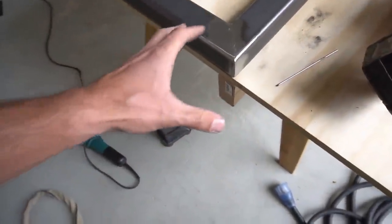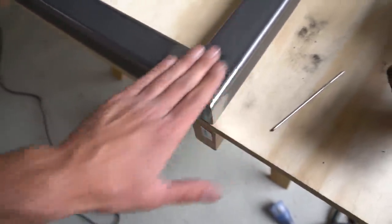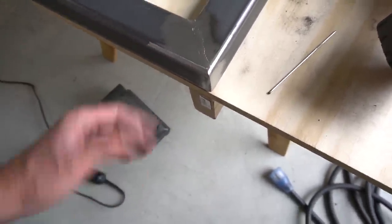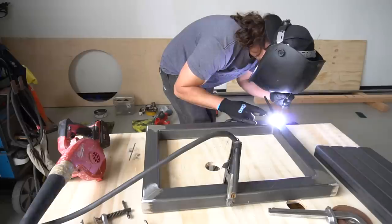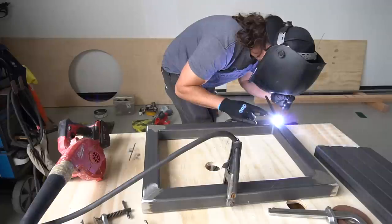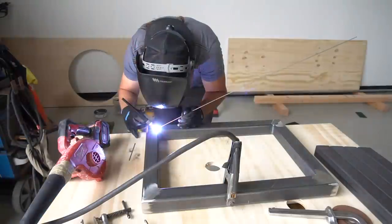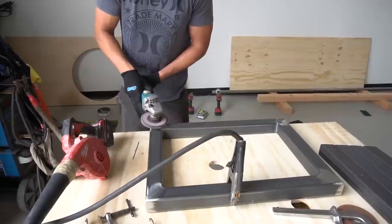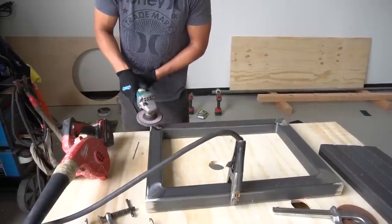I've gone through and done a lot of my preliminary grinding on the corners and on the faces up here. You'll see there's a little bit of pitting in there - on your first grind pass that sometimes happens. So I'm going to come in right now and fill all that with some more weld, then come back and grind it hopefully smooth on the second time - sometimes it takes a third time. Not bad for the first go at filling in - I'm also not a welder, so don't hold it against me.